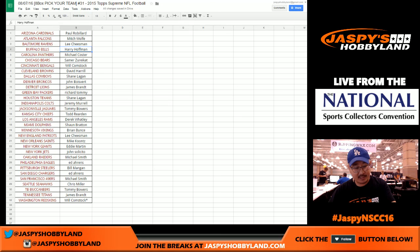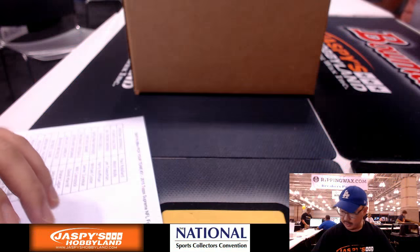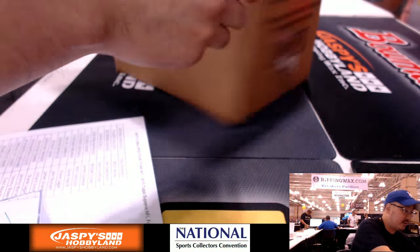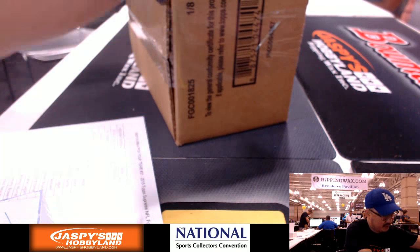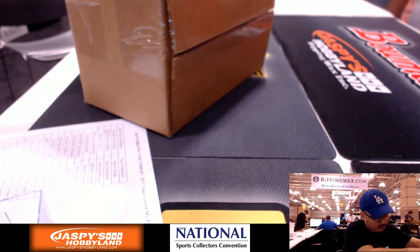Hi everyone, Joe from Jazz Bees Hobbyland here, coming to you live from the National Atlantic City. We are about to do a pick your team break of Topps Supreme Football. This is break number 31 here on the 7th. Big thanks to everyone for joining us on this. I'm gonna pop open this case, this little eight box inner of Supreme, and we'll go from there.